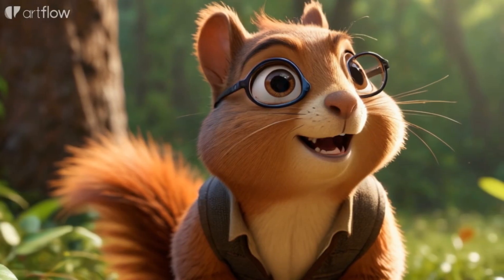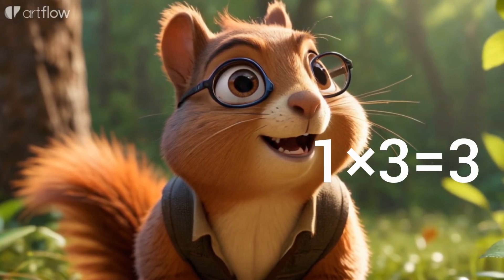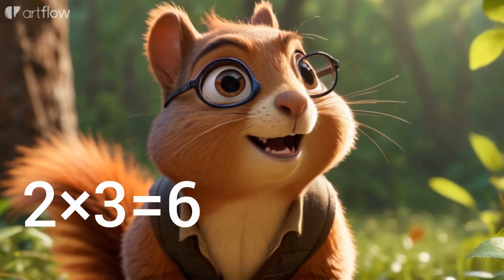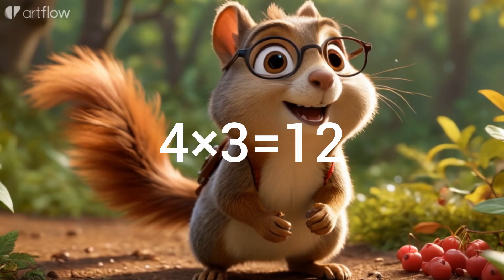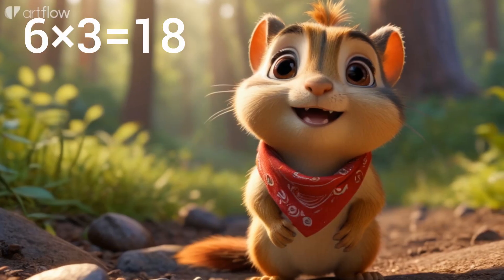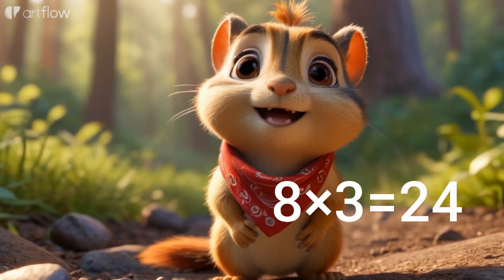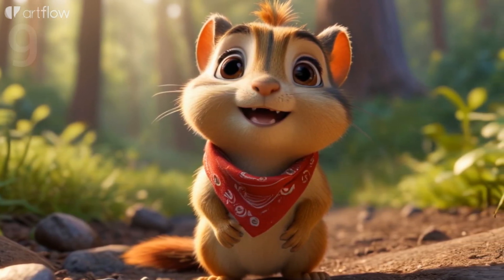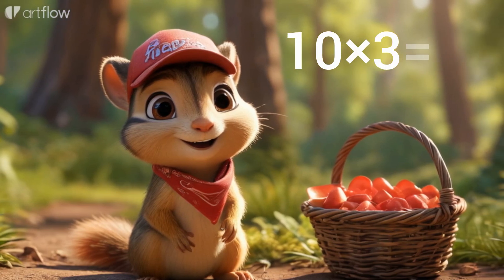Now let's practice — come and join with me! One times three equals three. Two times three equals six. Three times three equals nine. Four times three equals twelve. Five times three equals fifteen. Six times three equals eighteen. Seven times three equals twenty-one. Eight times three equals twenty-four. Nine times three equals twenty-seven. Ten times three equals thirty.